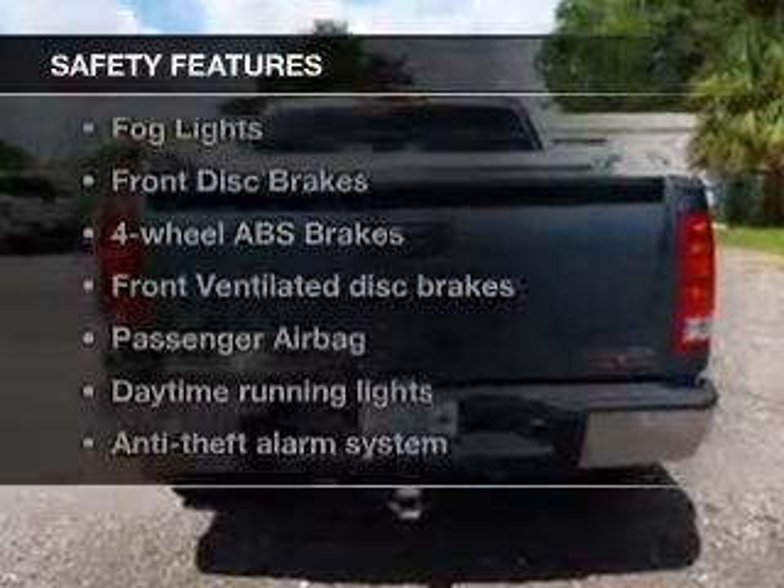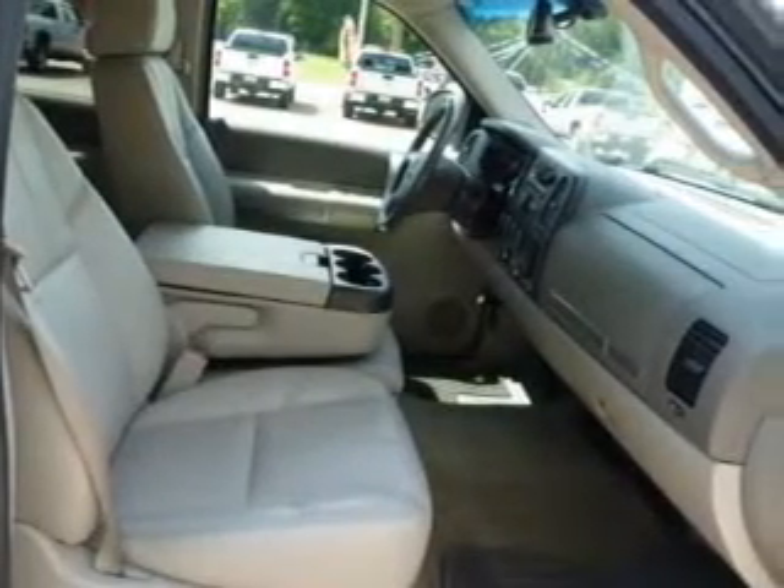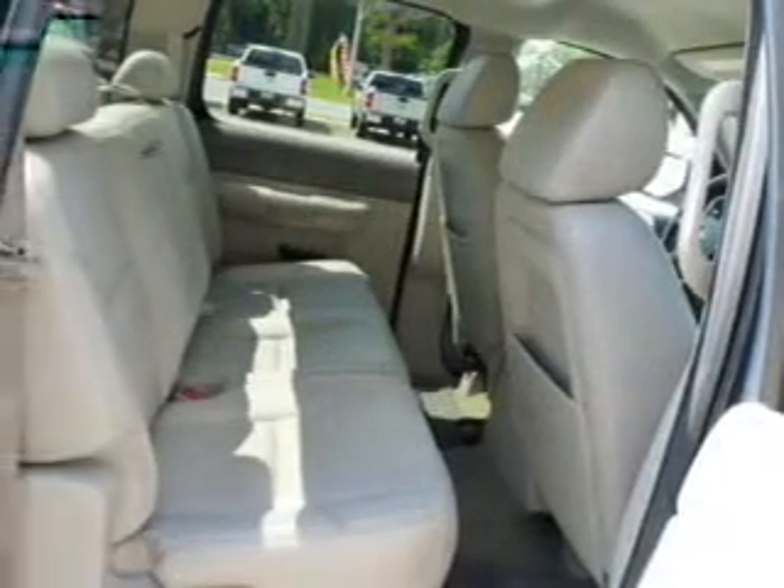And for your peace of mind, the following safety equipment is included: front ventilated disc brakes, passenger airbag, daytime running lights, low tire pressure warning, and independent suspension.